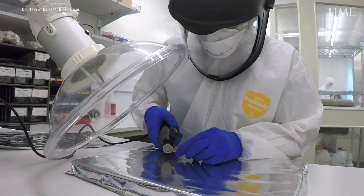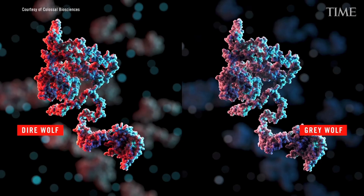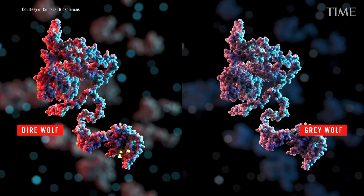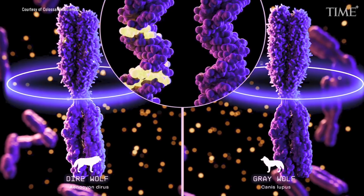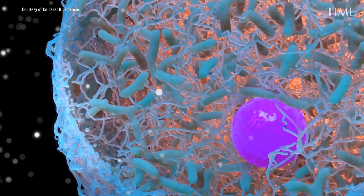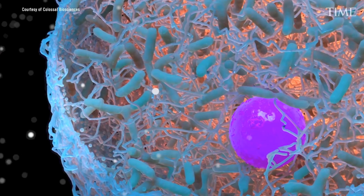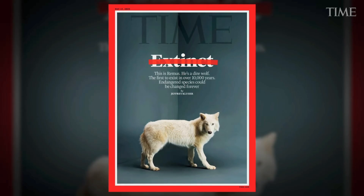According to Colossal, they were able to recover two significantly intact DNA samples from Dire Wolf bones. They then used that recovered DNA to selectively edit portions of the gray wolf genome to engineer what they are choosing to call Dire Wolf embryos, which they then implanted into surrogate female dogs. The result, according to Colossal, is the de-extinction of Dire Wolves.